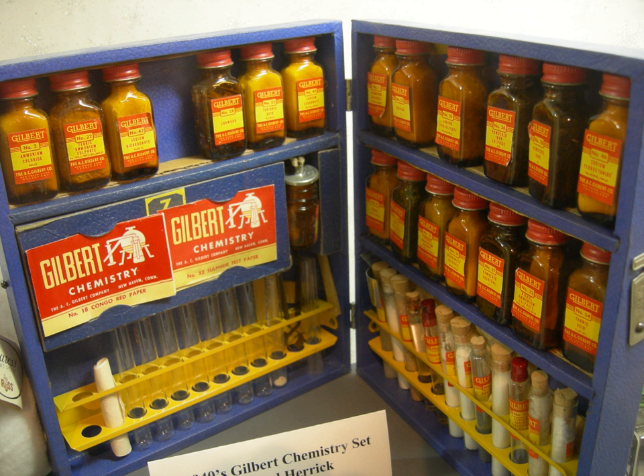Beginning in the early 1900s, modern chemistry sets targeted younger people with the intention to popularize chemistry. In the United States, Porter Chemical Company and the A.C. Gilbert Company produced the best-known sets. Although Porter and Gilbert were the largest American producers of chemistry sets, other manufacturers such as the Skillcraft Corporation were also active. John J. Porter and his brother Harold Mitchell Porter began the Porter Chemical Company in 1914. Their initial purpose was to sell packaged chemicals, but they soon introduced kits. John researched the experiments, while Harold wrote the instruction manuals.